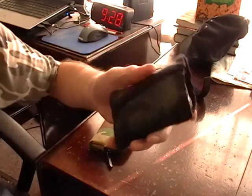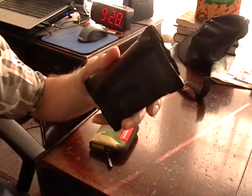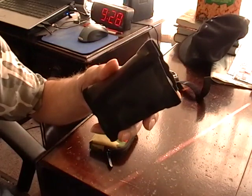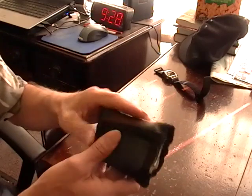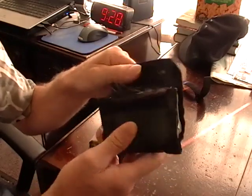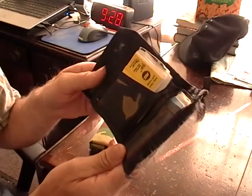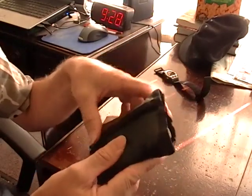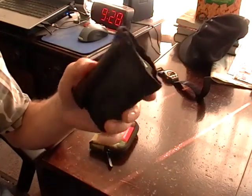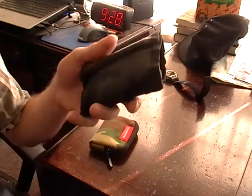Wallet — like most guys, I carry a wallet. This is a camo wallet I found in an Army surplus store. It holds a lot of stuff and has Velcro to keep it closed. I've got all my credit cards, ID, and money in here. I believe it's made out of nylon. It's several years old and still looks like new, so it's a very nice wallet.